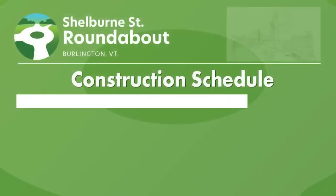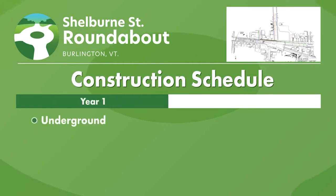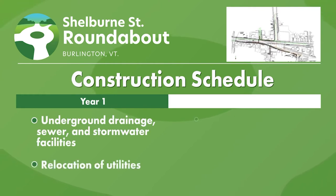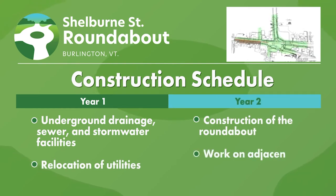Construction of the roundabout will take two years. Year one will involve the construction of underground drainage, sewer, and stormwater facilities and the relocation of utilities. Year two will involve the construction of the roundabout and work on adjacent roadways.